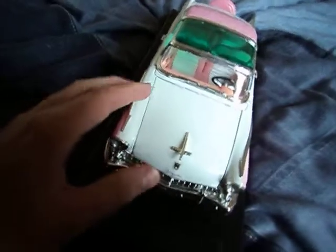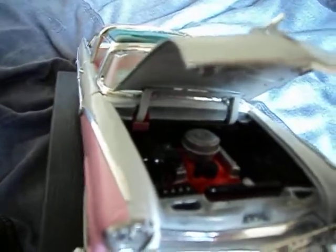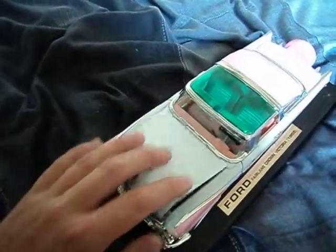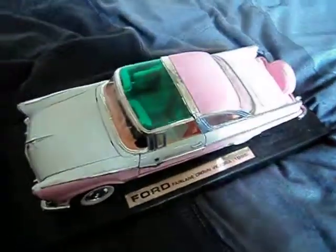I'll now open the bonnet — just closing my bedroom door for a moment so it's quiet. Anyway, now let's see the engine. As you can see, it's very nice. So there you go — that's the engine and the bonnet.